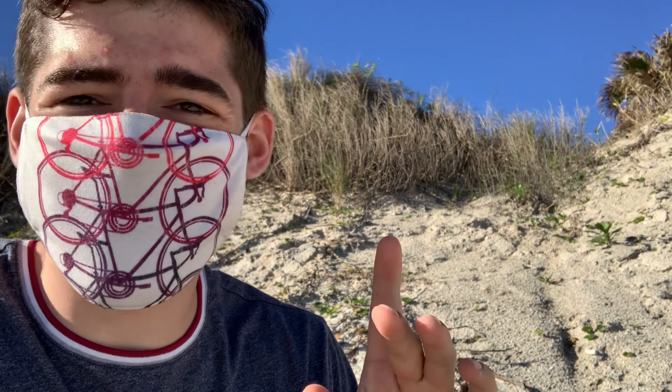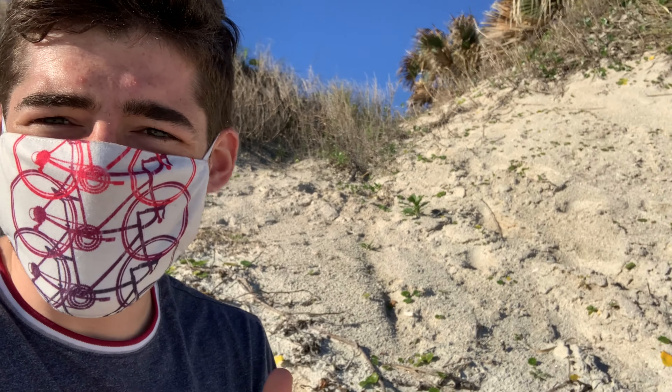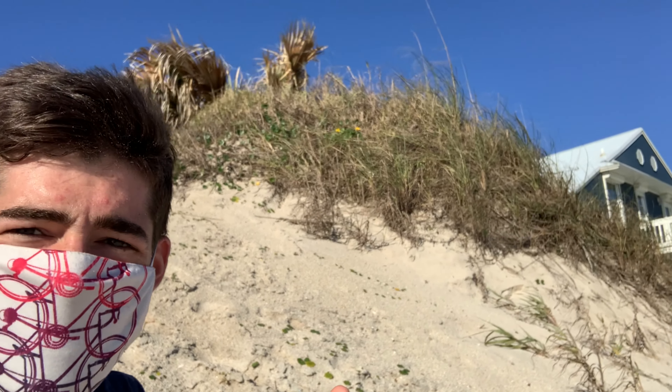Hey, how's it going everybody? This is Michael and we're a little off-site today, as you can see. Got some nice little tropical things going on, but today we're doing hill review number six. Today's hill is a little bit unique in comparison to the other hills we've done, so let's get to it.